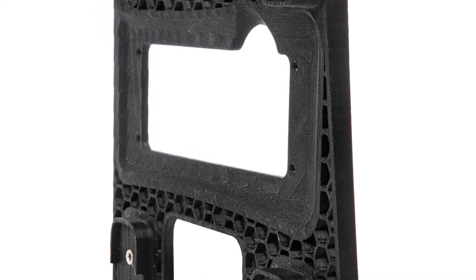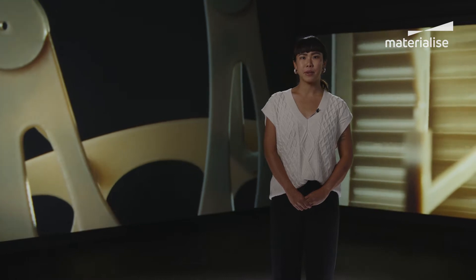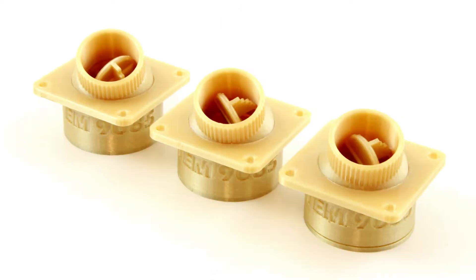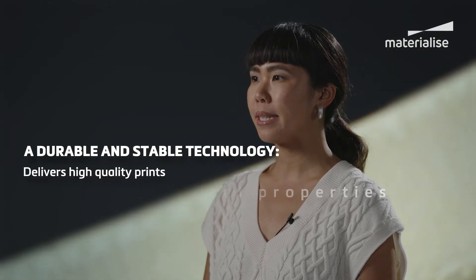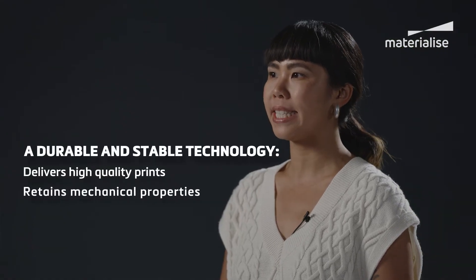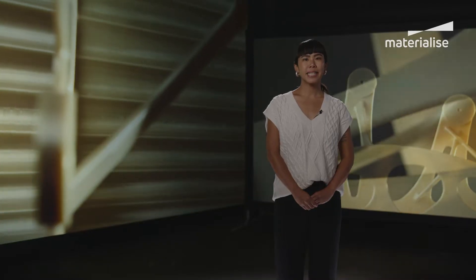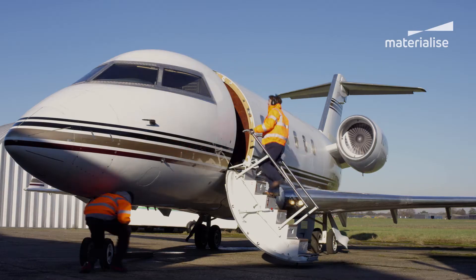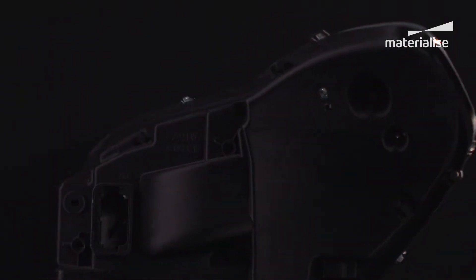FDM's strengths lead to low lead-time, quality prints that retain mechanical properties over time, in just about any geometry you have in mind, and using a wide range of durable materials. FDM is a stable technology which makes it possible to repeatedly produce the same parts, ultimately ensuring high quality. These capabilities make FDM a trusted go-to for industries that require certified manufacturing, such as aerospace and automotive. It's also a popular choice for prototypes across the board.